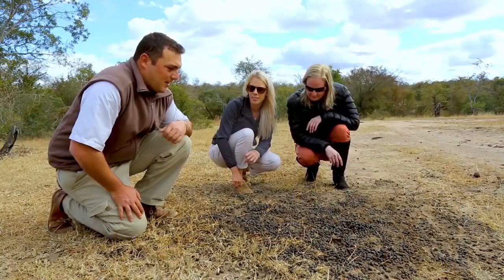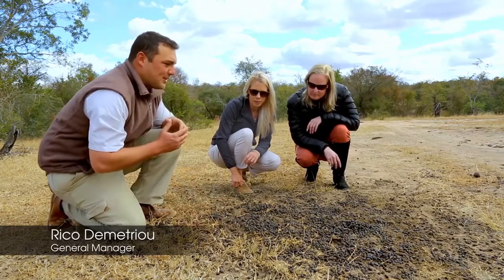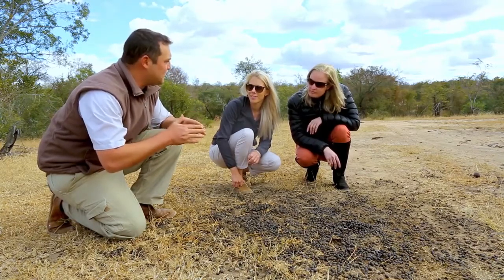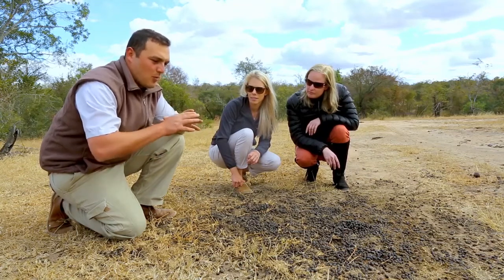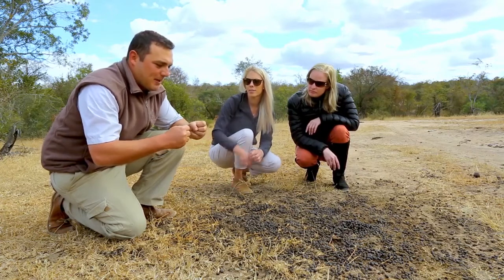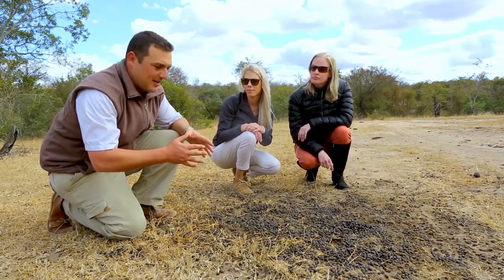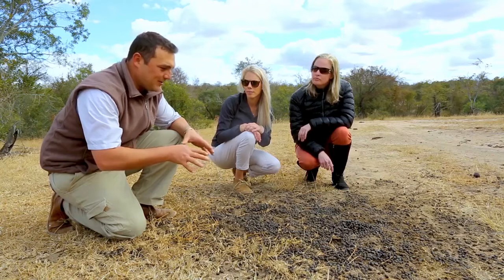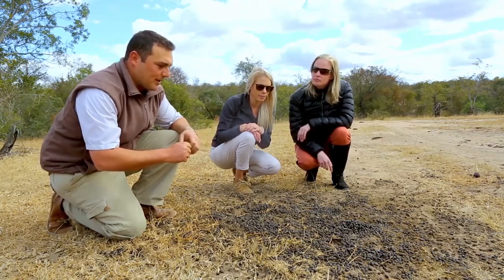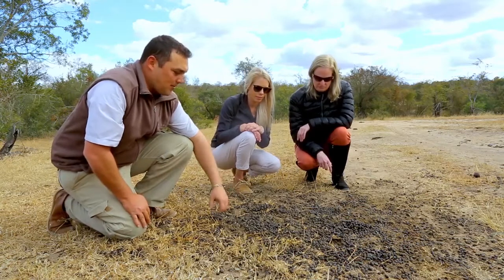Now over here we've got an impala midden. Quite interesting — you can see a lot of dung around here, and the reason for this is that this is how a male impala will mark his territory. Impala are only territorial seasonally, meaning only for one season of the whole year, which indicates the breeding season. During that time males can be quite aggressive in defending a small territory, which they mark with glands between their horns rubbing along branches, and also with this impala midden over here.